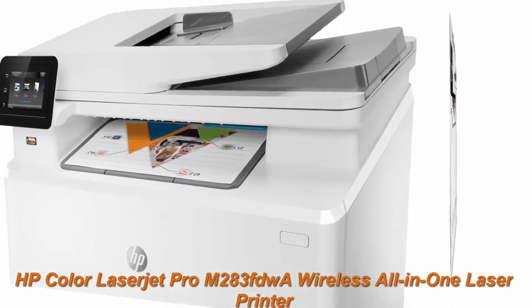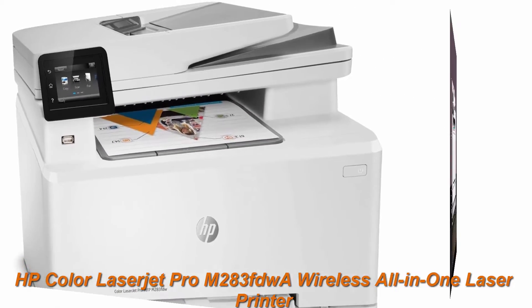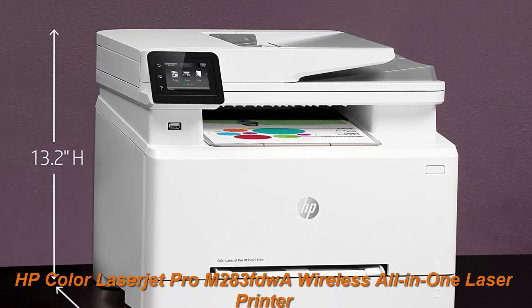Quickly browse multiple pages of documents and automatically print on both sides to improve work efficiency. Use a reliable Wi-Fi connection or standard Ethernet port for easy wireless printing.